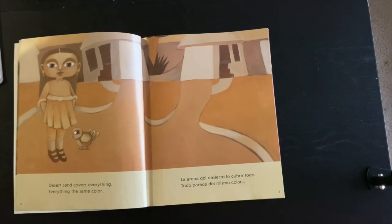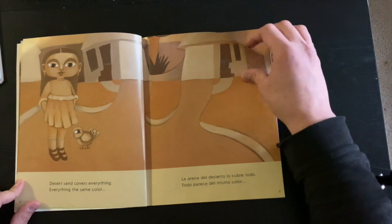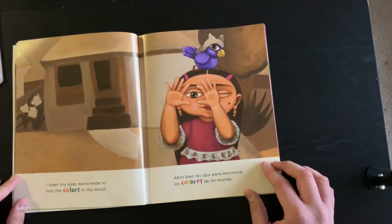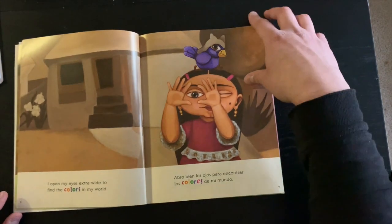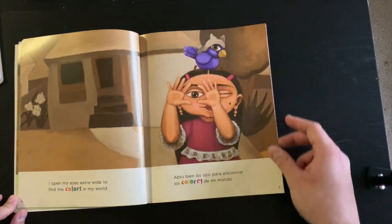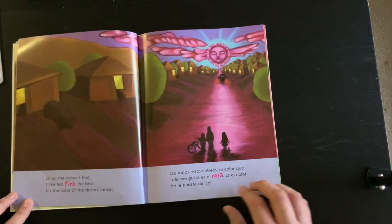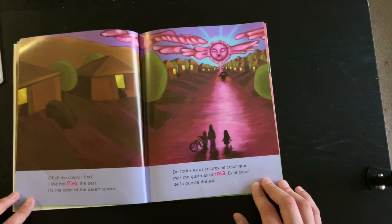What color do you see here? This kind of reminds me of an animal. Can you think of what animal I'm thinking of? It's an animal that can turn the same color as its world around it. I open my eyes extra wide to find the colors in my world. Of all the colors I find, I like hot pink the best.